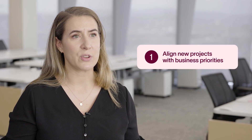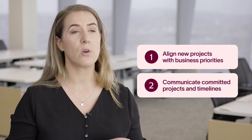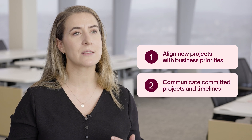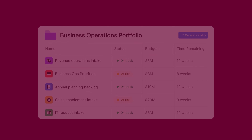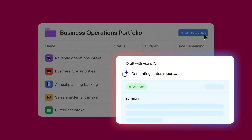Visibility is essential for my team's work and running a consistent intake process really helps with that. First, we need to align our new projects with business priorities. Then we communicate which projects we've committed to over what timelines so leaders can easily track the status of their requests. Once we commit an initiative, portfolios give us and our stakeholders visibility into how the work is progressing. Leaders can get a bird's eye view and see what might be at risk or blocked.